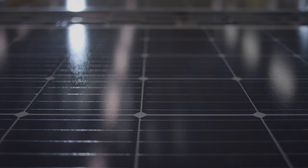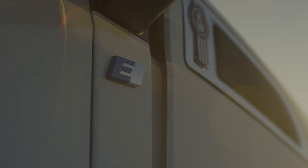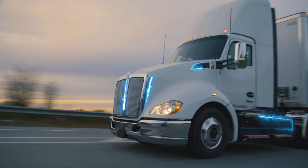Every once in a while, a technology comes along that changes everything, revolutionizes an industry, and reshapes how business is done. That time is now.